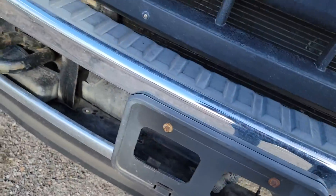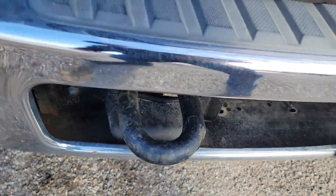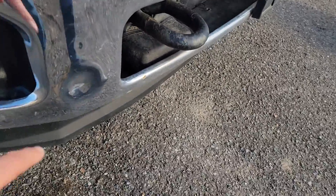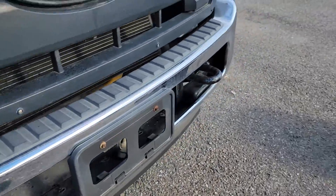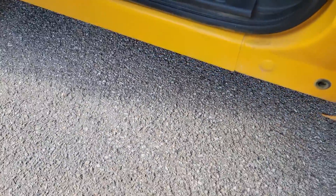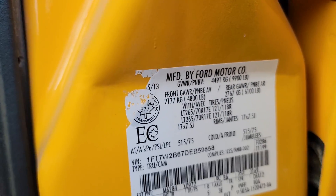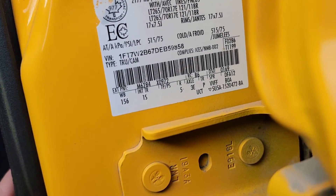As I'm walking around, you can see the chrome is pretty good with some dings here. The manufacturing date of this specific truck appears to be May 2013, so that's not bad.